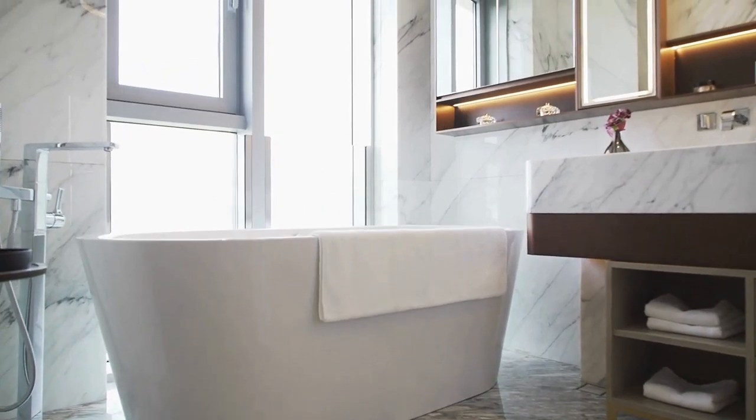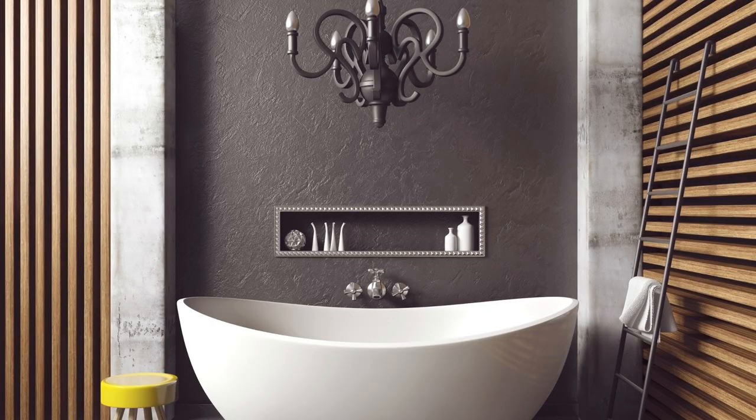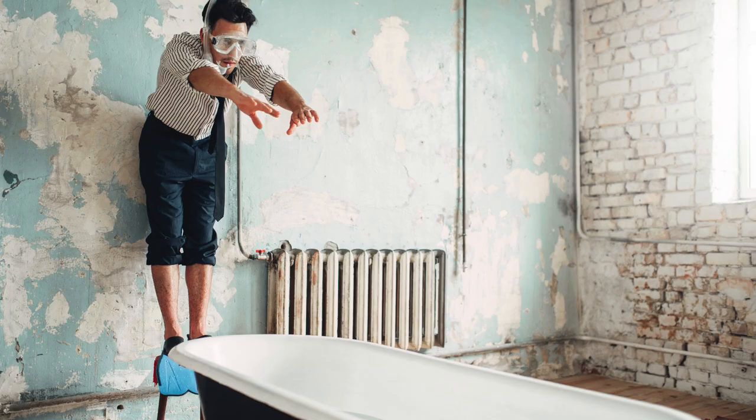It can be very tricky and dangerous to shower after any injury or knee surgery. In this video I will give you some advice and talk about some products that may be helpful. I will also show you how to get in and out of the shower and bathtub.